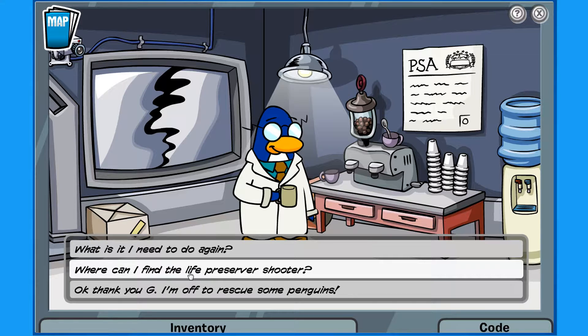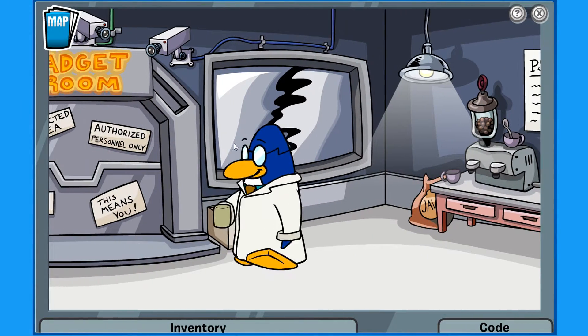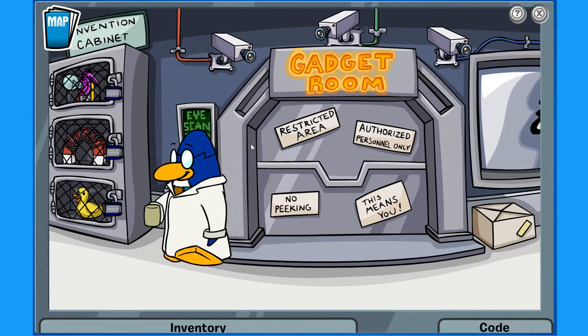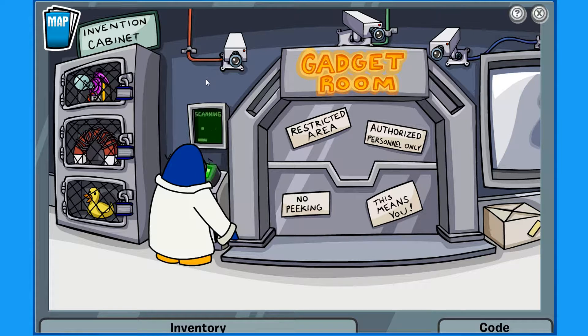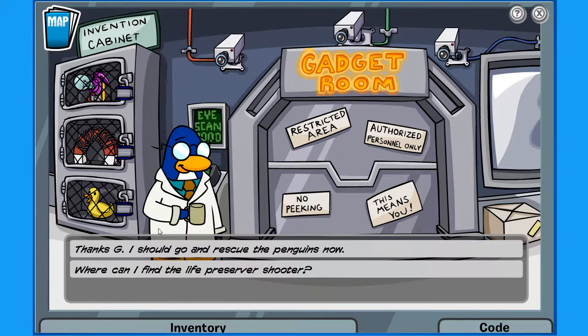Where can I find the life preserver shooter? It's in the gadget room — let me get you in. Eye scanners, nice. Okay Agent, there you go. I'll leave the gadget room unlocked so you can come and go as you need. Awesome, thanks G. I should go and rescue the penguins now.